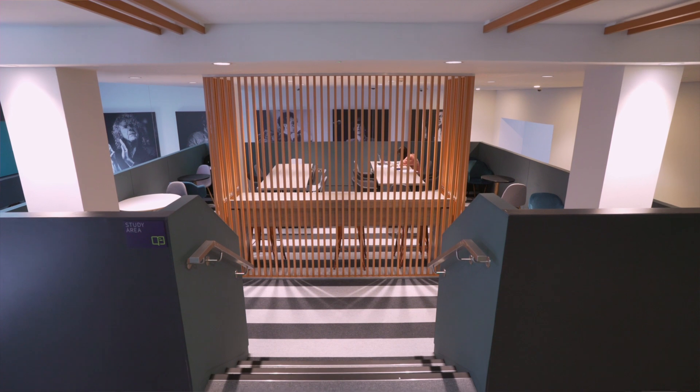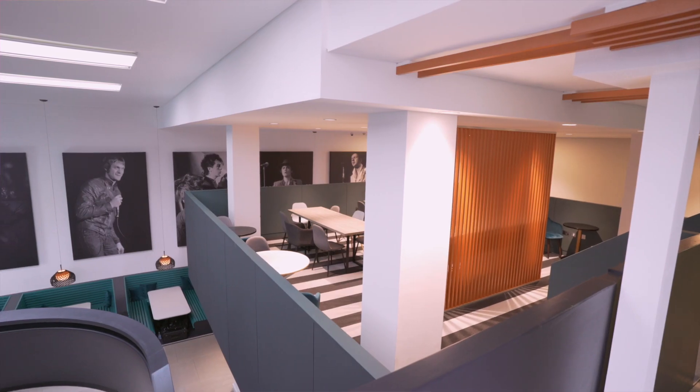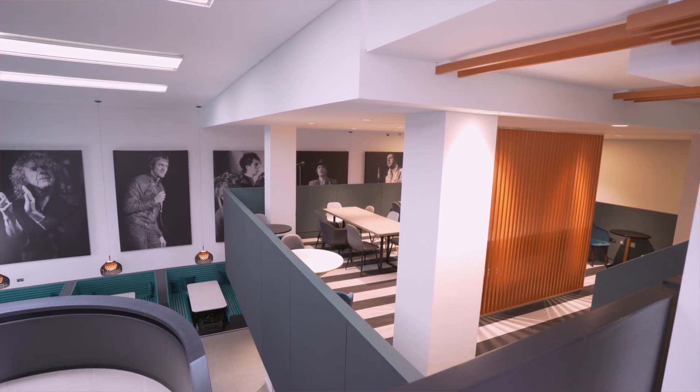Being presented with the Highly Commended Forbo Award was the icing on the cake, really. The project has been really well received by the client and also by our peers, so it was lovely.